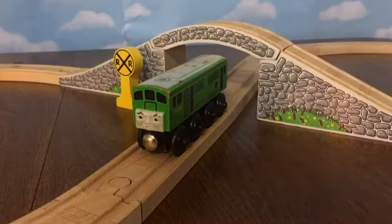Jokes aside, this is a fantastic model, and I give it a 9 out of 10. Thank you for watching this Thomas Wooden Railway review, and I hope you have a good day.